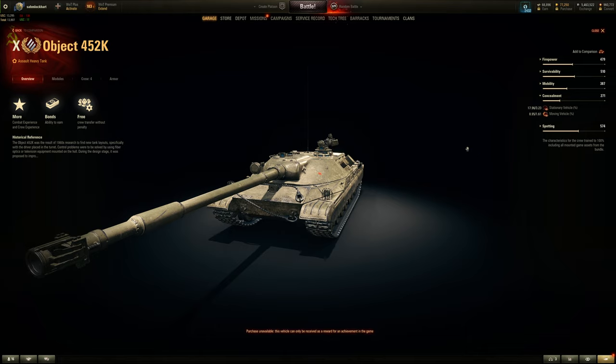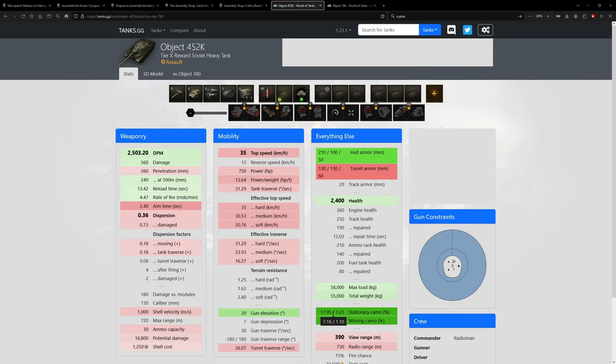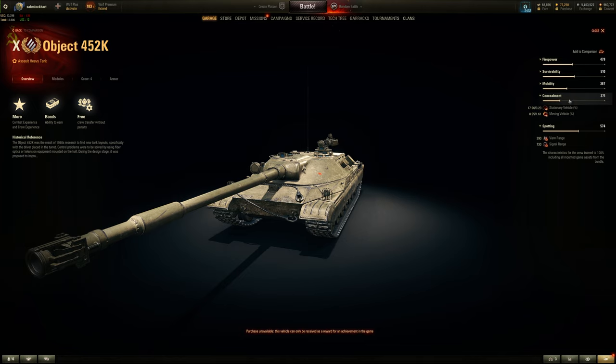After the micro patch buffing engine power and top speed, it has the best concealment out of any heavy tank - even better than some light tanks. View range is 20 meters less than the 780, trading view range for much better camo. About 7% vs 17.9%, nearly an 11% difference. It weighs more than the 780, has the same terrain resistance, but should be close in effective top speed after the buff - though traverse is still slower.